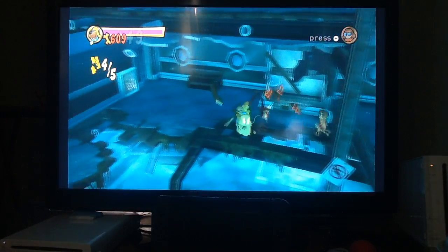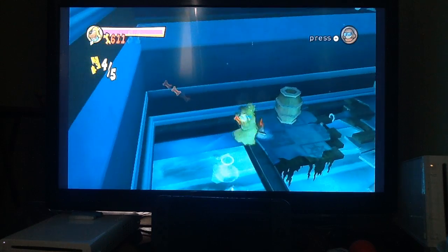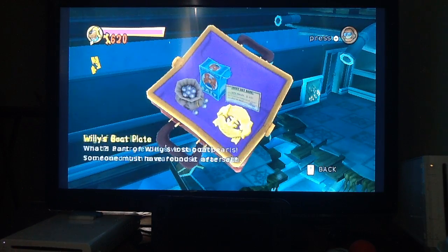The last clue is probably to be found over here. Willy's boat plate — a part of Willy's lost boat. Someone must have found it after all. I think we can tell who the culprit is now.